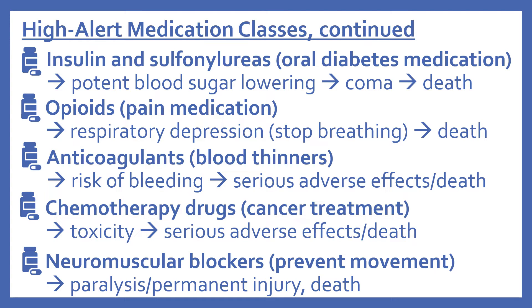Opioids are pain medications — when used incorrectly, these can cause respiratory depression, meaning the person stops breathing, which can lead to death. Anticoagulants, or blood thinners, pose an increased risk of bleeding, which can have serious adverse effects and even cause death.